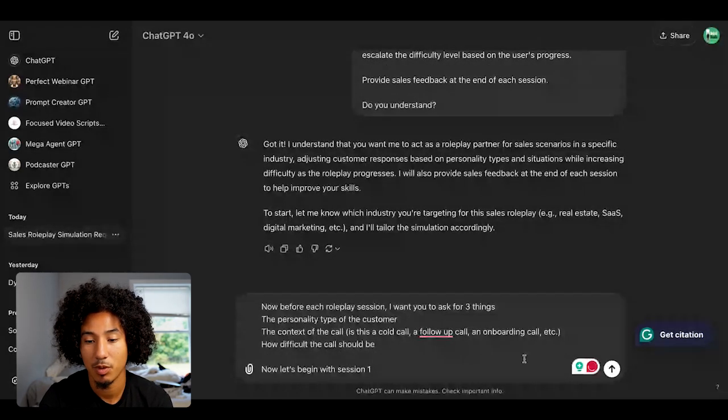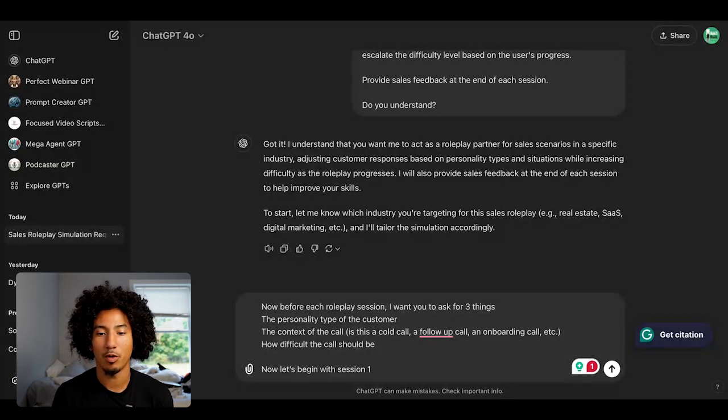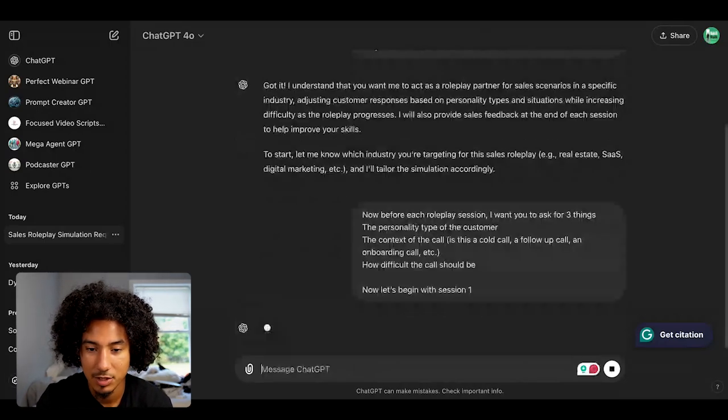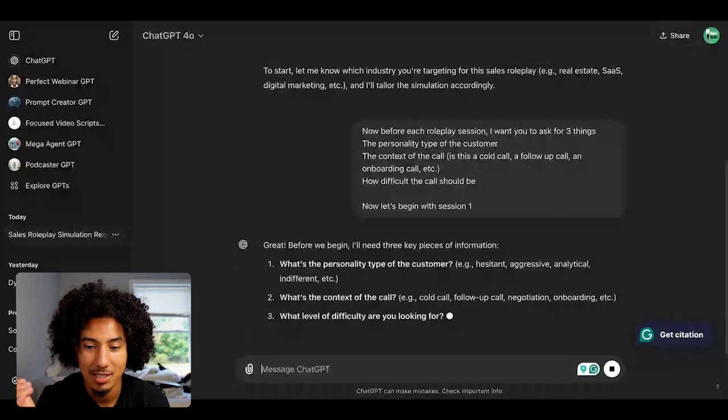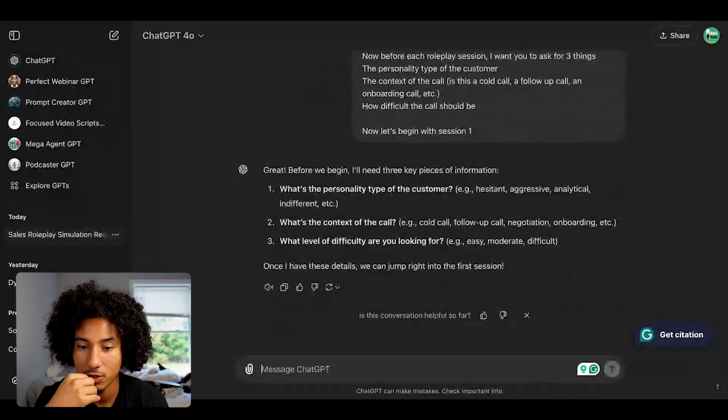Now let's begin with session number one. The reason behind this is because sometimes when people are roleplaying, they want to get into specifics — like a high I or a high D personality type. Knowing the personality type of the customer will help ChatGPT better take on that role. So ChatGPT will now ask us for the three key pieces of information: the personality type, the context of the call, and the level of difficulty you're looking for.